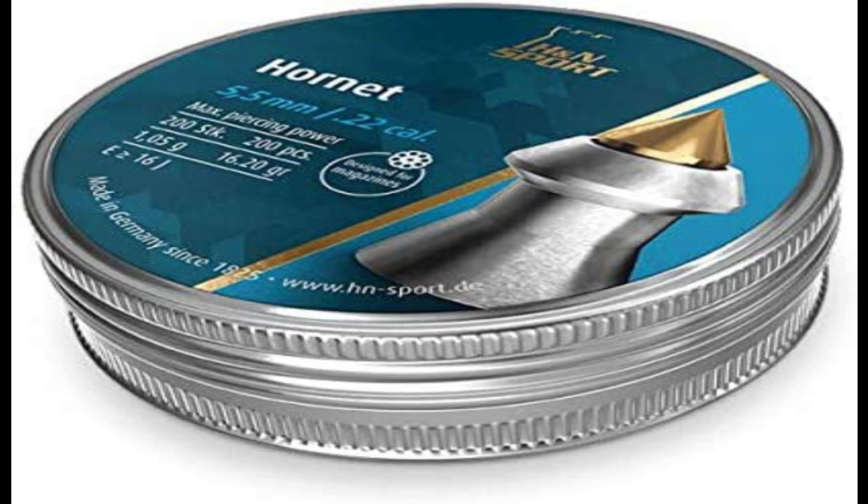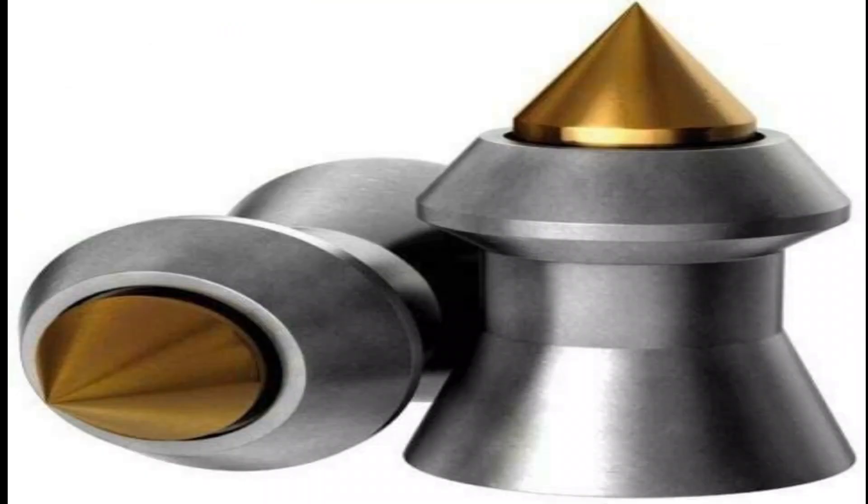Incredibly accurate, the Hornet creates a super snug fit inside the barrel of your 0.22 caliber airgun, providing precision that makes it extremely accurate every time, for a consistent and reliable shooting experience.